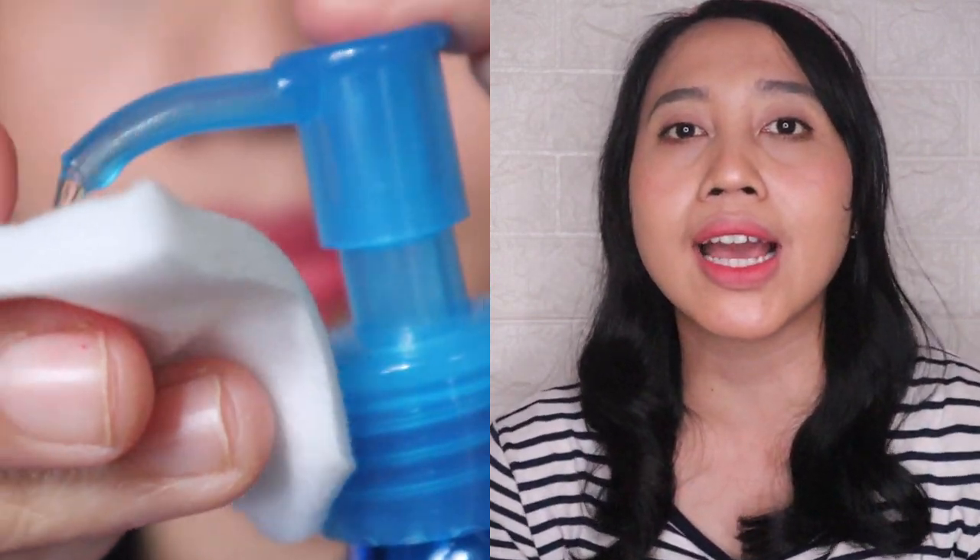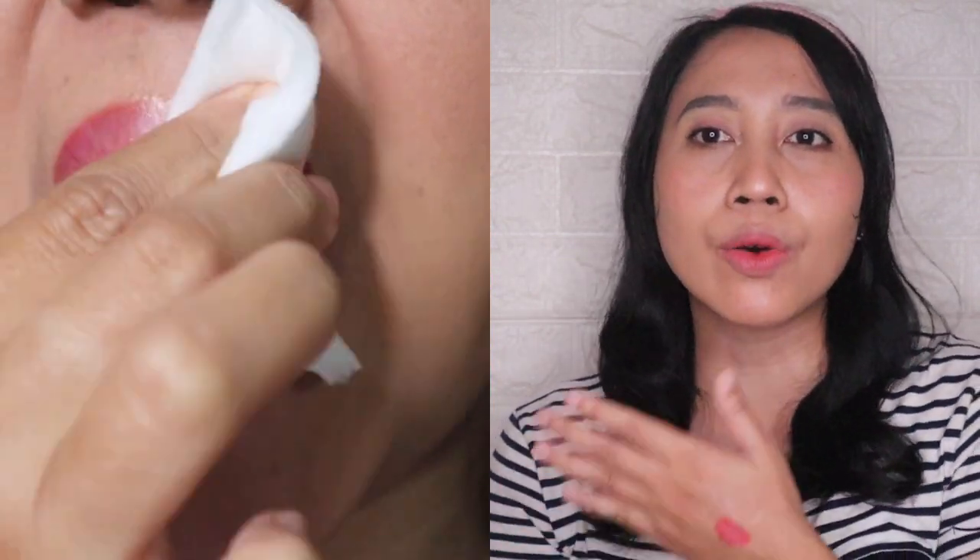Sekarang aku coba hapus menggunakan micellar water biasa. Setelah dihapus, warnanya masih ada stain di bibir walaupun udah agak terangkat di kapasnya. Aku lanjut menggunakan yang base-nya oil, tapi ternyata usap-usap tetep susah hilangnya. Walaupun udah cukup hilang tapi masih ada stain-nya di bibir — kayaknya ini bakal jadi lip tint yang cukup tahan lama ya.